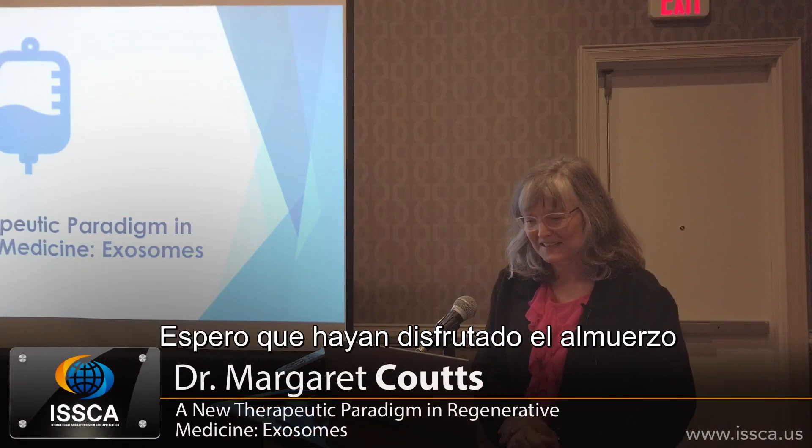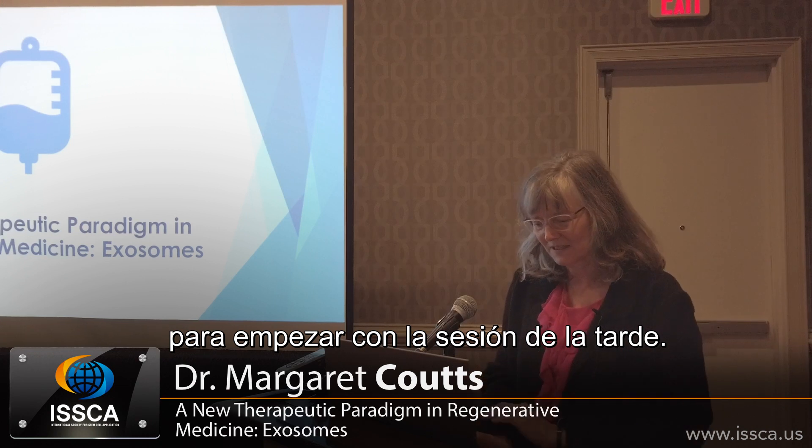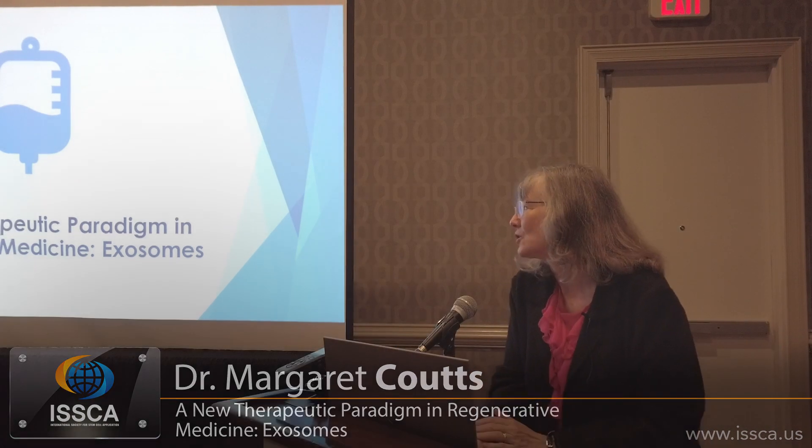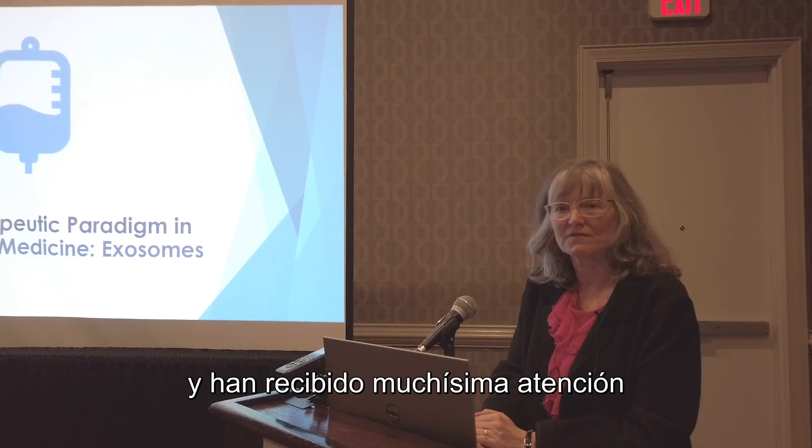Good afternoon. I hope everybody had a nice lunch and we can start with the afternoon session. So exosomes have been, at least in the science press, getting a lot of buzz.